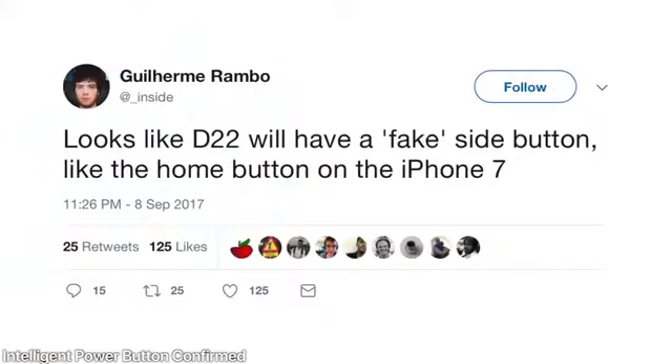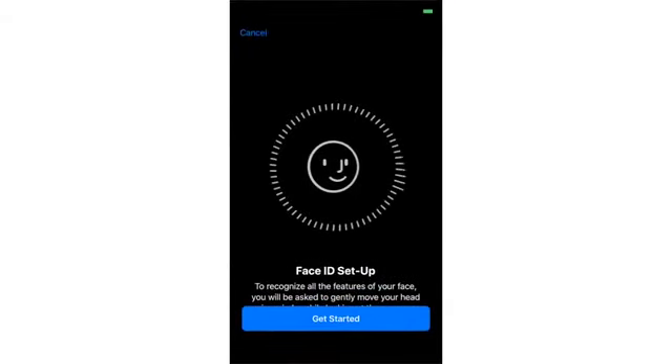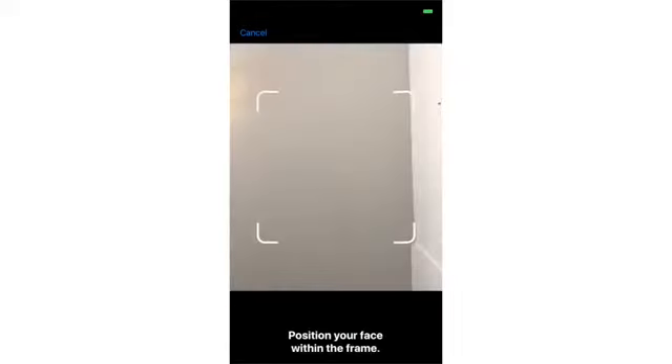Just as predicted, the power button is getting a lot smarter: holding it will invoke Siri, and a double tap will bring up Apple Pay payments on the lock screen. This button is basically becoming the new home button — adaptive, customizable. There are new accessibility settings just for it, including enabling Type to Siri, adjusting double-tap or triple-tap speed, and an attention feature where the phone detects whether you're looking at it.